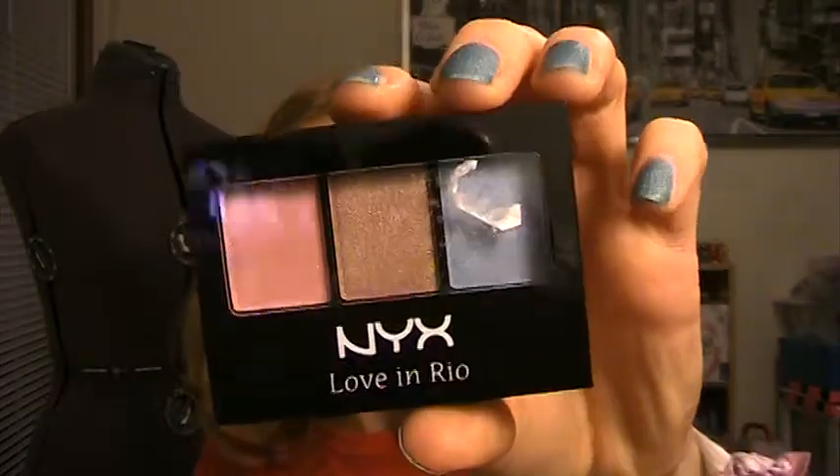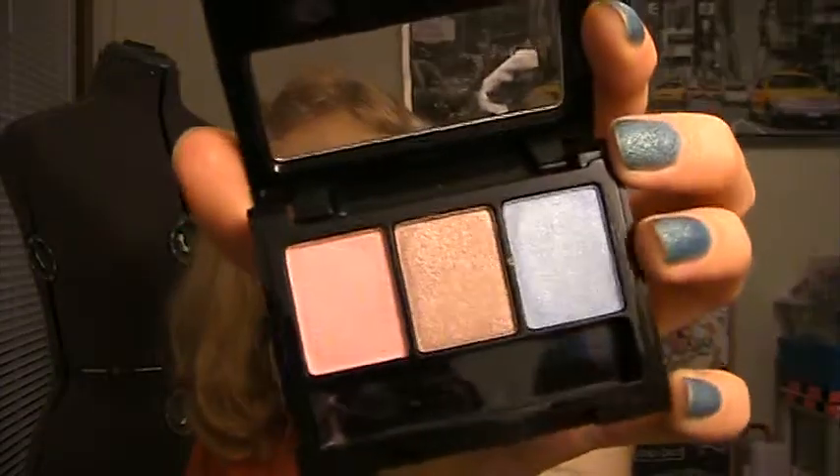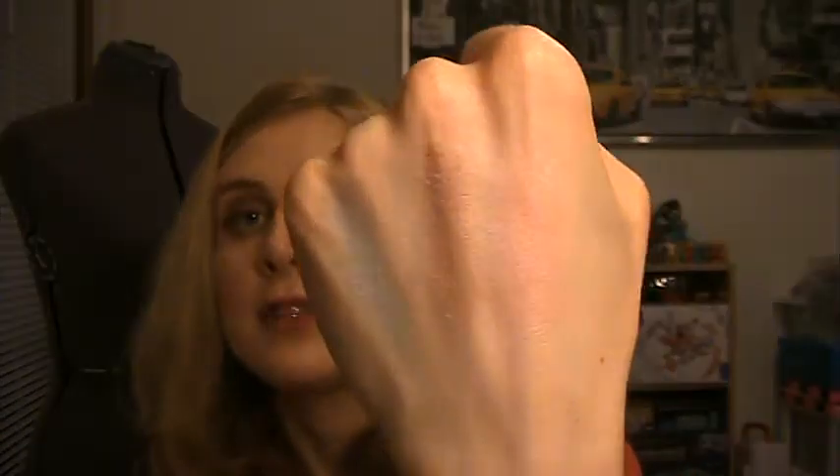And then I grabbed a NYX Love and Rio eyeshadow trio. This is 'Sway with Lola' and I just thought this was super pretty — just these three colors here, this pink. Let me do a quick swatch for you guys because I thought these colors were gorgeous. If you can, I would go to Ulta and check if they still have them on sale. They had a bunch of these but this was the only Sway with Lola one left. They're really soft, really gentle colors — super pretty and really cool to get on sale.